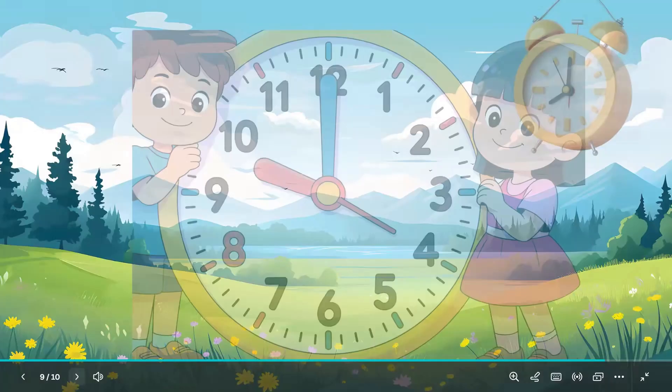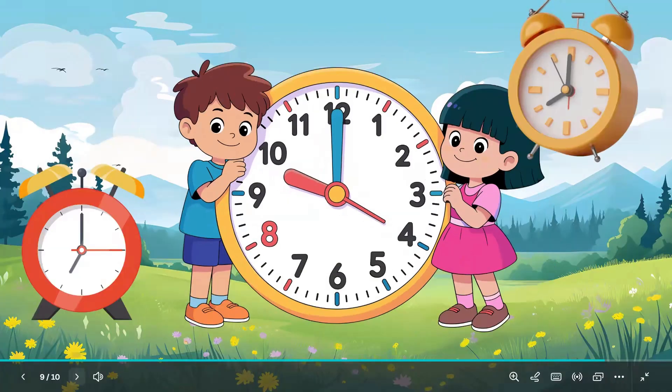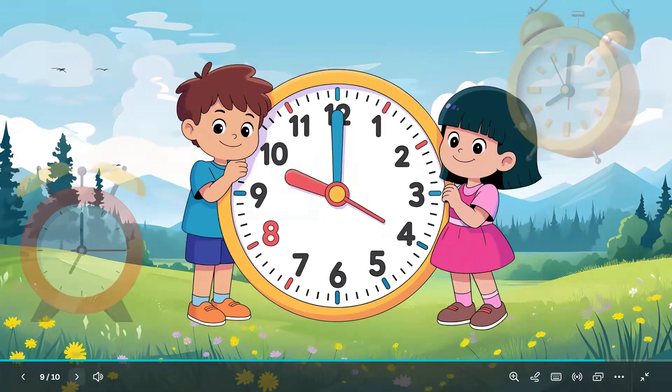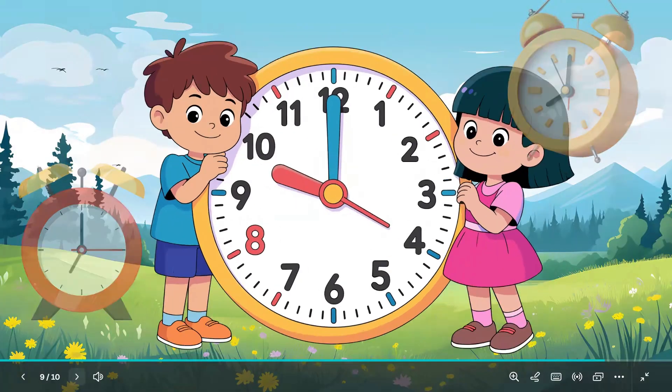You're a time star! Wow, you learned about seconds, minutes, and hours. Look at a clock today and spot the hands. You're a time-telling superhero!